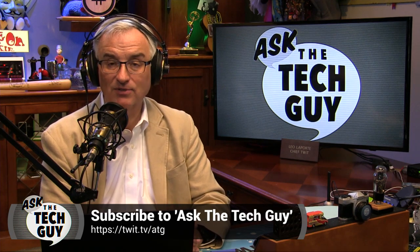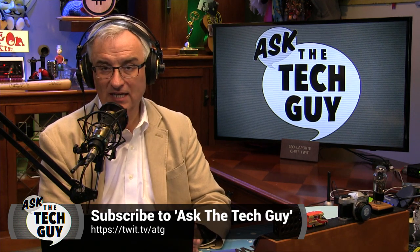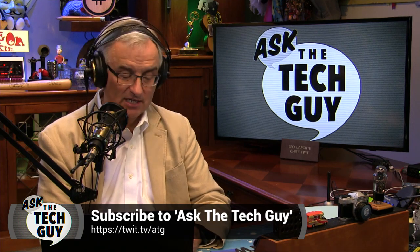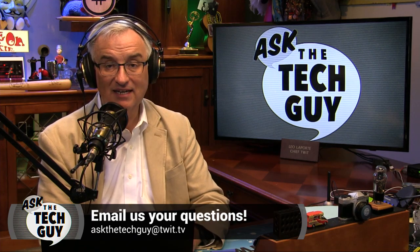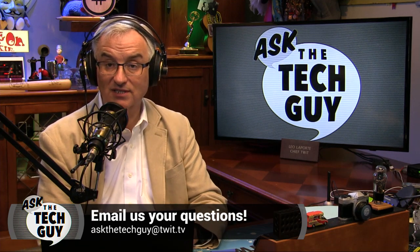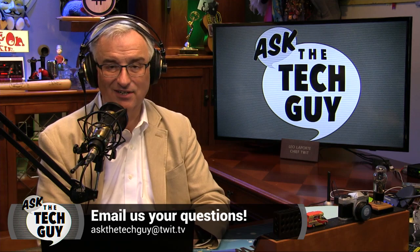Easy enough to do — that way you'll get every episode the minute it's available. If you have a question for me, just email askthetechguy@twit.tv. We can't answer every question we get, but if you ask a good one that everybody's interested in, I'll try to get it answered on a future show.